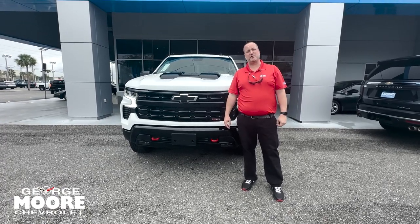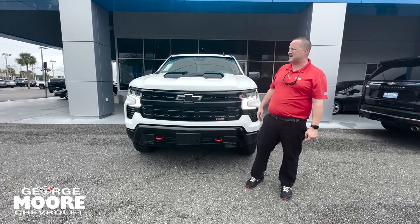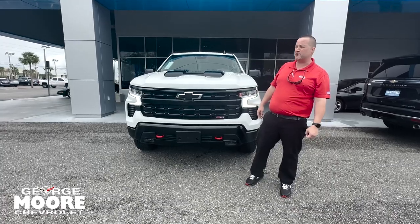Hey everybody, this is Justin Comer at George Moore Chevrolet. Got the hottest new truck in. This is the LT Trail Boss, a 2024 Chevy Silverado 1500.